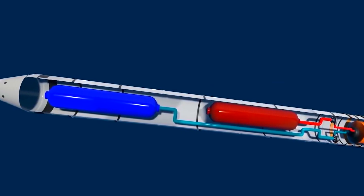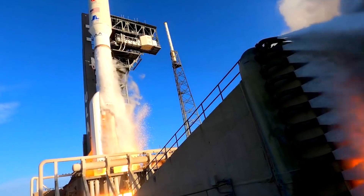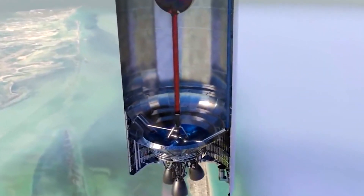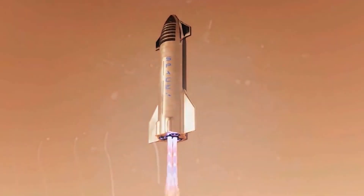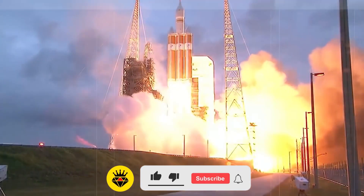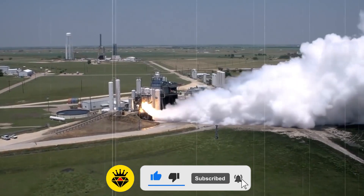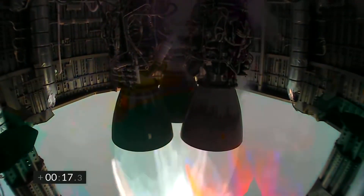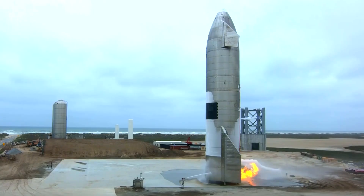The Raptor engine uses a large number of coaxial swirl injectors to admit propellants to the combustion chamber, rather than the pintle injectors used on the previous Merlin rocket engines that SpaceX mass-produced for its Falcon family of launch vehicles. SpaceX is now in the process of testing the Super Heavy booster, with the first prototype assembled at Boca Chica, planning a test flight with the new Raptor engine paired to the Starship.